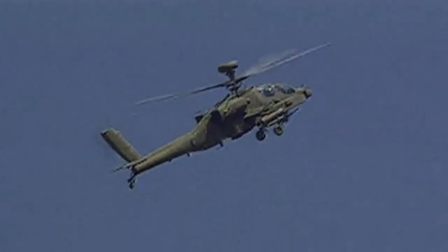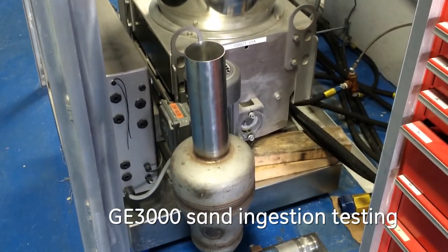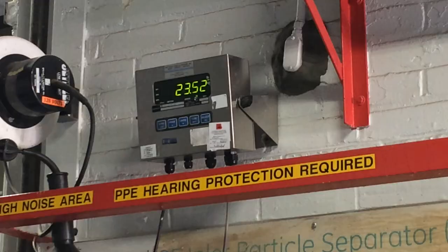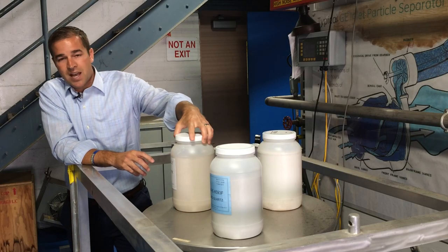The Army has asked us to do some specific things, like run engine tests with sand going into them. We're able to use this hopper system to deliver the sand to the engine in a very specified quantity and amount, so we know exactly how much sand is going into the engine, and then we know the exact composition of that sand.